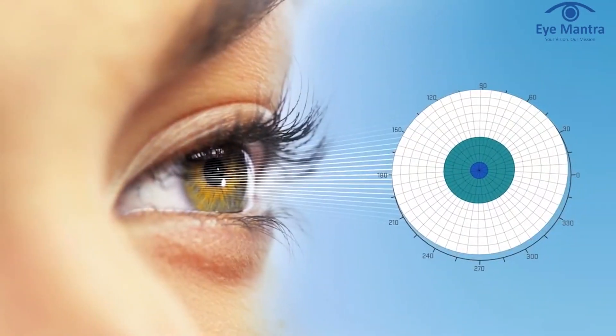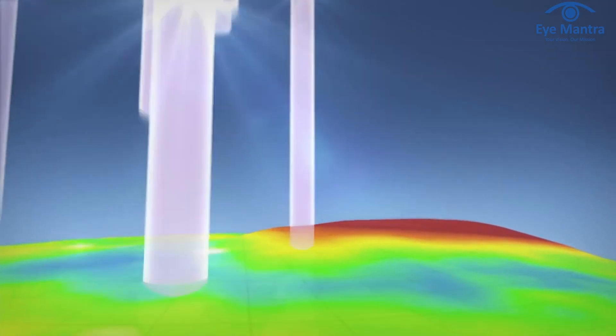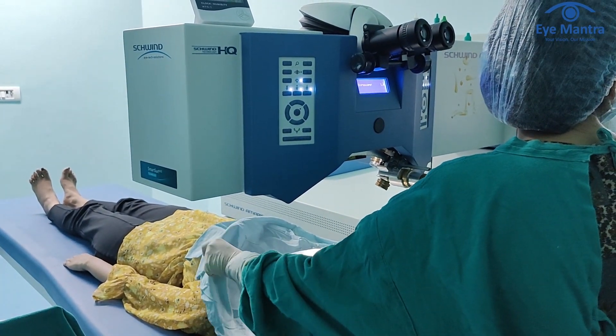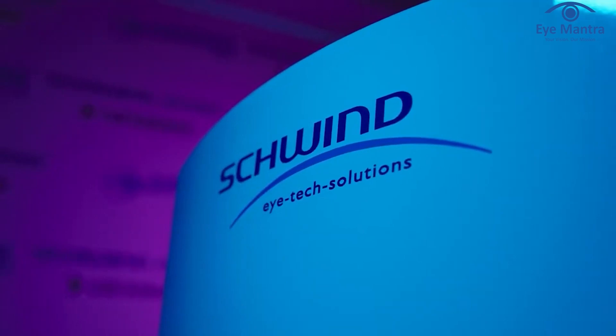In today's video, we'll explore why Siddha SmartServe is superior to Contura. Patients frequently inquire about whether SmartServe is better than Contura and what sets it apart. Both procedures operate on visual access and effectively correct corneal irregularities, resulting in improved vision quality. Technology constantly advances over time. Contura, introduced in 2017, is now considered a relatively old technology, whereas SmartServe is a more recent innovation introduced in 2022, making it newer than Contura.